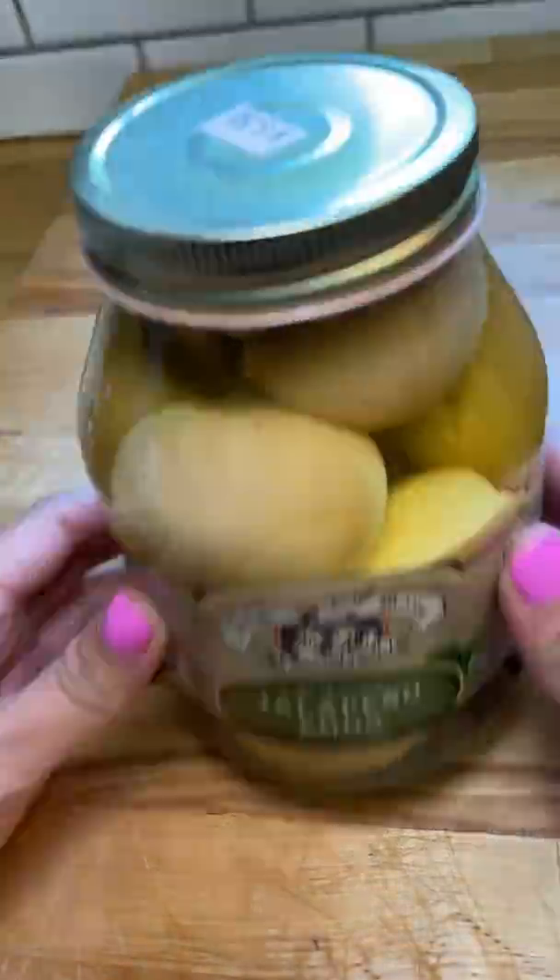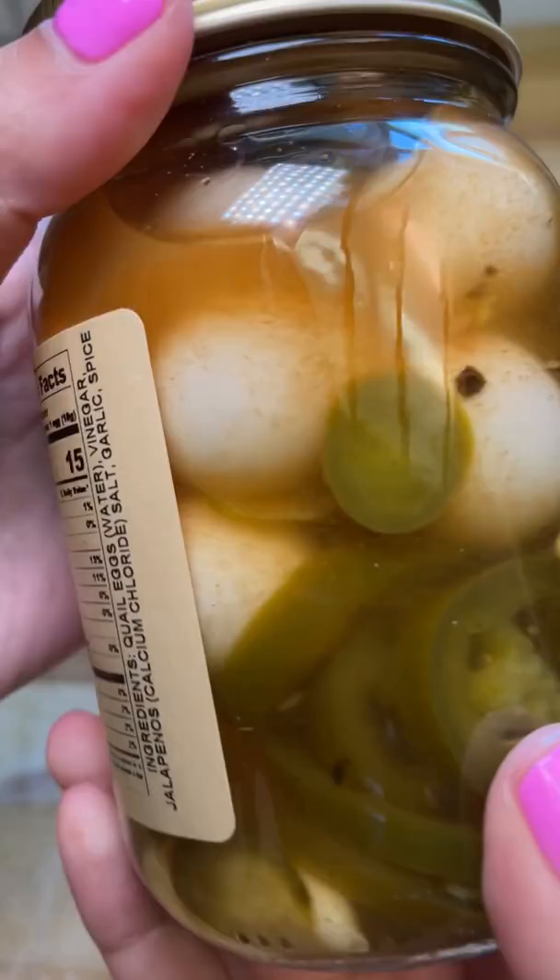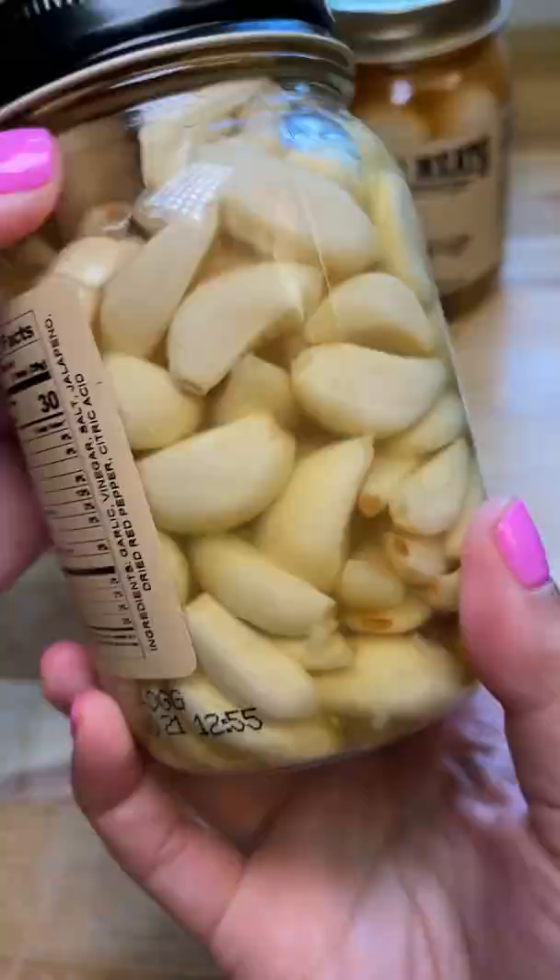I was visiting a local meat market for some steaks and this jar of jalapeno eggs caught my eye. I couldn't resist so I had to add it to my order. Then I saw that they made spicy pickled quail eggs and I had to grab that too. Then I saw that they also made spicy pickled garlic and I got that. And the last thing I saw was some hot jerky.